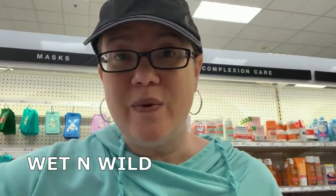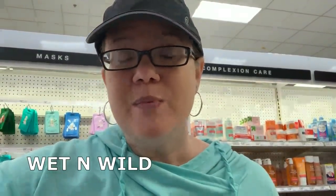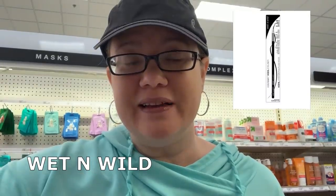My store doesn't carry Wet n' Wild cosmetics anymore, but if yours does, grab two eyeliners at $0.99 each — total $1.98. We have a dollar-off-two coupon and a 15% Cartwheel offer. There's also going to be a spend $10 get $5 deal at CVS, so print those coupons. They end up being $0.68 for two or just $0.34 each.